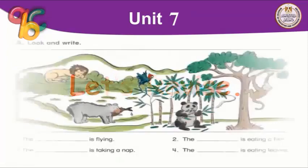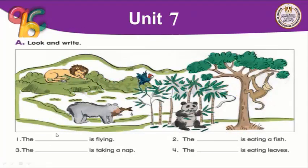Let's revise. Now I want you to look at the picture and write the missing parts. Number one: the blank is flying. Number two: the blank is eating a fish. Number three: the blank is taking a nap — something like sleeping. Number four: the blank is eating leaves. Please start and send me the correct answer.